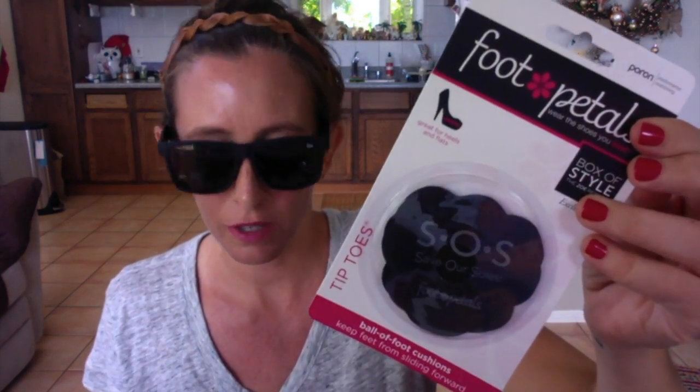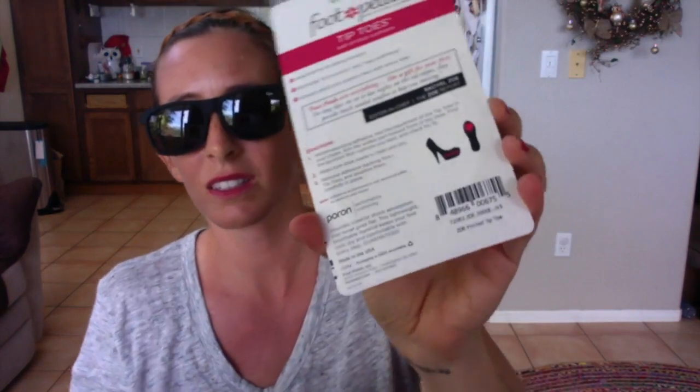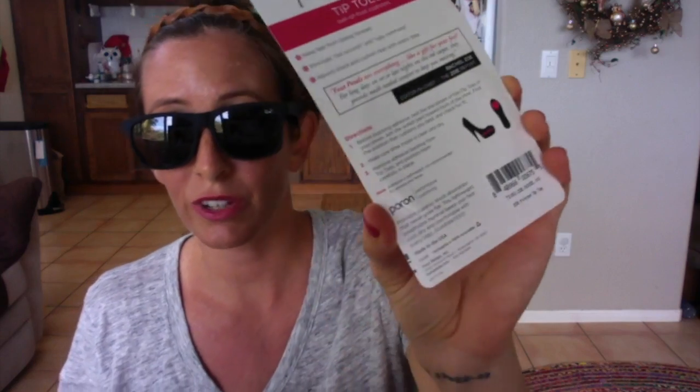The last item is the SOS foot pads — here they are. The foot pads are for putting in your high heels, which is great for the holiday season because people are going to dress up and go to parties. They retail for $8. It's always fun to me that she puts a styling item in here, because she's a stylist.